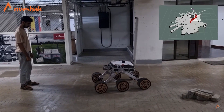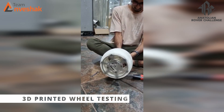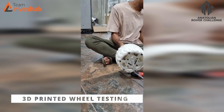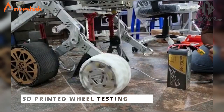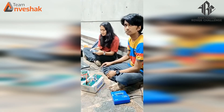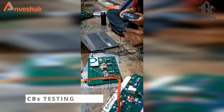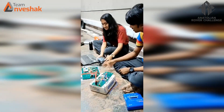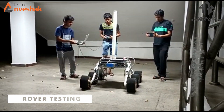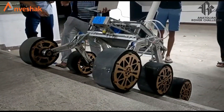We test each module of the rover individually to ensure it is functioning properly by running a series of module-specific tests. Once we are satisfied that each module is working correctly, we incorporate them into the final rover. We test the rover under different conditions that mimic the competition conditions. During the testing phase, we collect a lot of data on the rover's performance, which is used to fine-tune performance and make adjustments to the design as needed. Our goal is to build a rover that is efficient, reliable, and performs well in the competition.